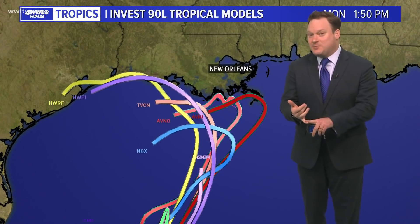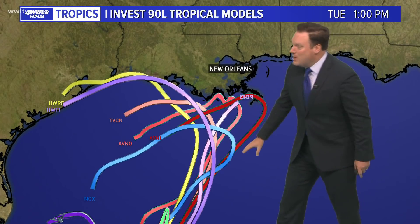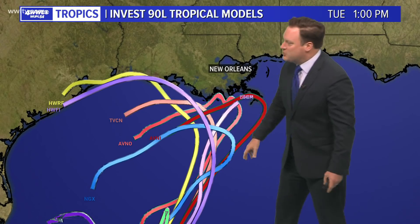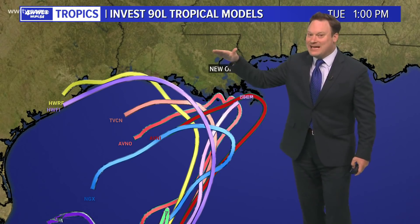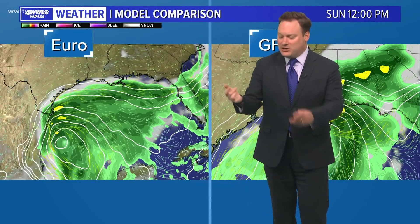This system is being analyzed as Invest 90L, which means computer models are now being run on it. Whether it becomes a tropical storm, an organized system, or just a lot of rainfall is still very much a question mark. Models are showing it moving up toward the north-central Gulf Coast and then getting pushed away, because with that dry air in place, it should suppress the moisture offshore or at most produce some coastal showers.